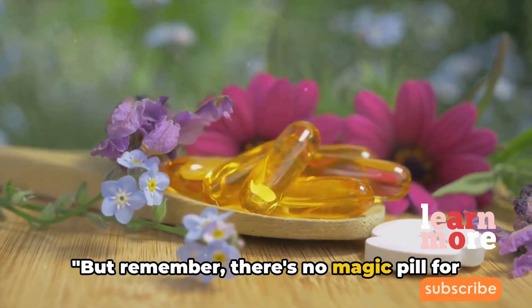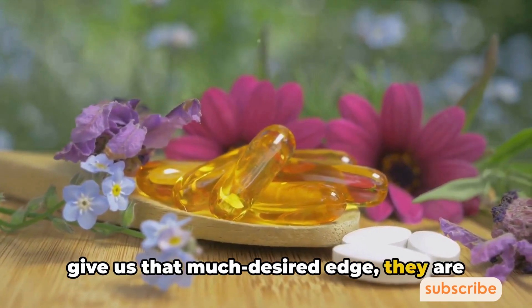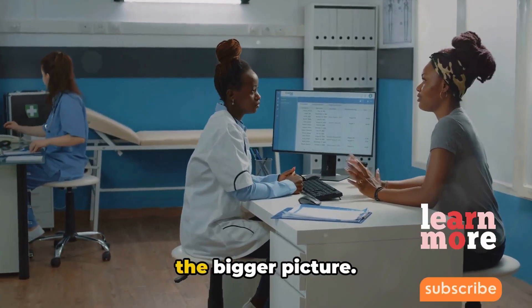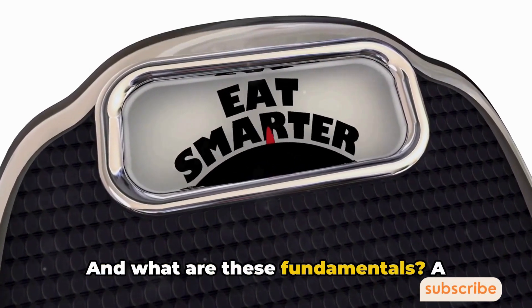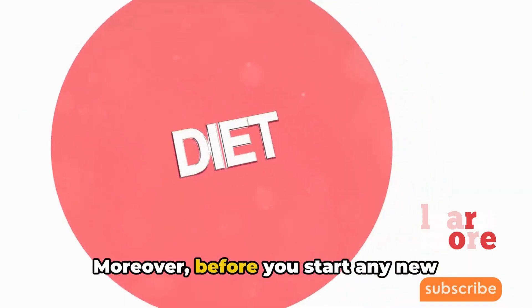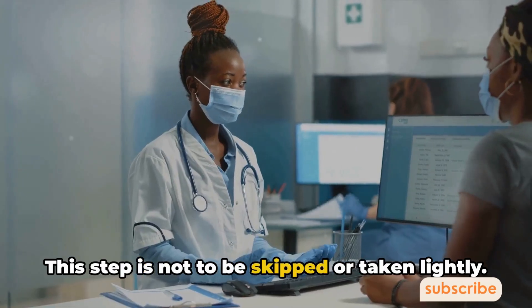But remember, there's no magic pill for weight loss. While metabolism booster supplements can give us that much-desired edge, they are not a standalone solution. They are a piece of the puzzle, a part of the bigger picture — they can complement our efforts but can't replace the fundamentals. And what are these fundamentals? A balanced diet and regular exercise. Before you start any new regimen, it's crucial to consult a healthcare professional — this step is not to be skipped.